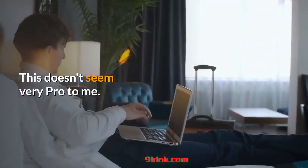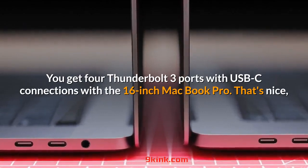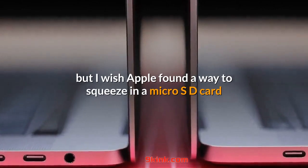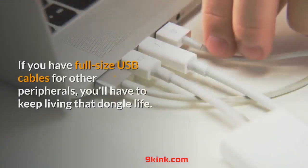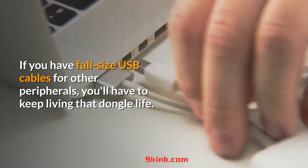This doesn't seem very pro to me. You get four Thunderbolt 3 ports with USB-C connections. That's nice, but I wish Apple found a way to squeeze in a microSD card or SD card slot for photographers, as well as a full-size USB port. If you have full-size USB cables for other peripherals, you'll have to keep living that dongle life.